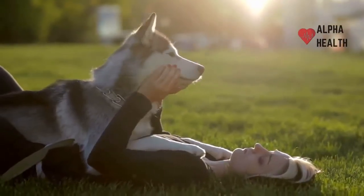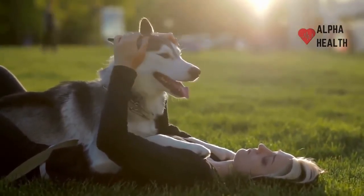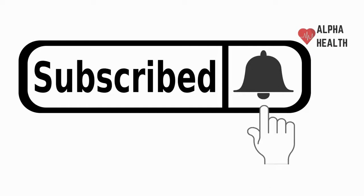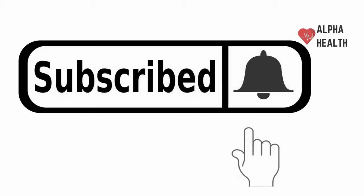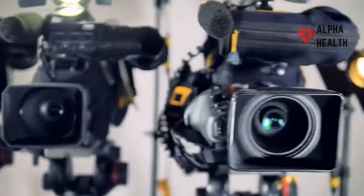In this video we talk about some home remedies for your pets that can make your life easier. Before we start, make sure to like and subscribe to Alpha Health Channel. Now let's begin the video.